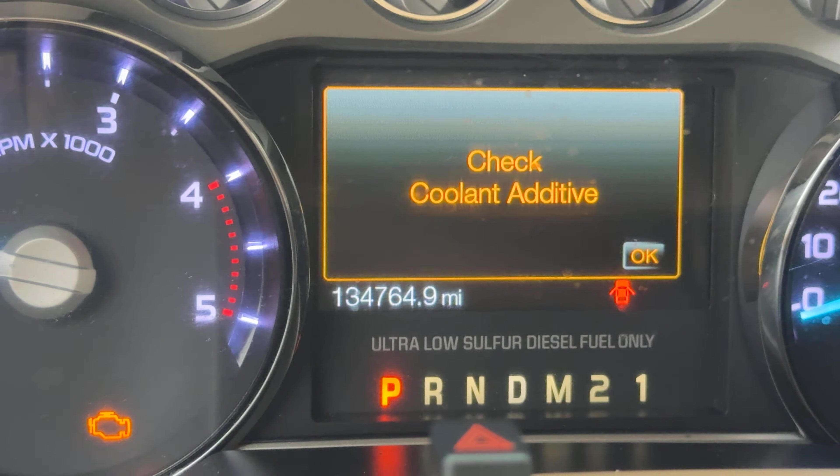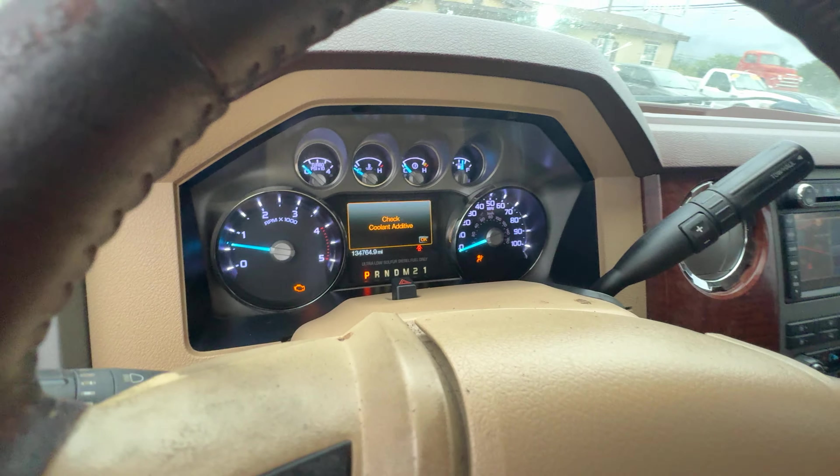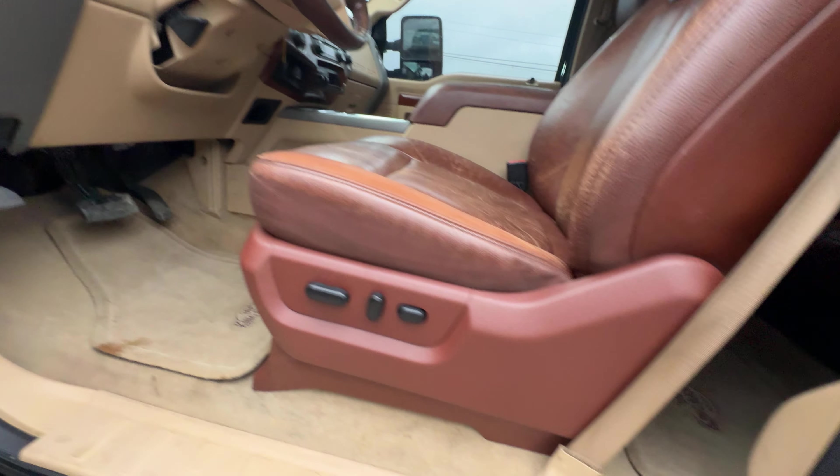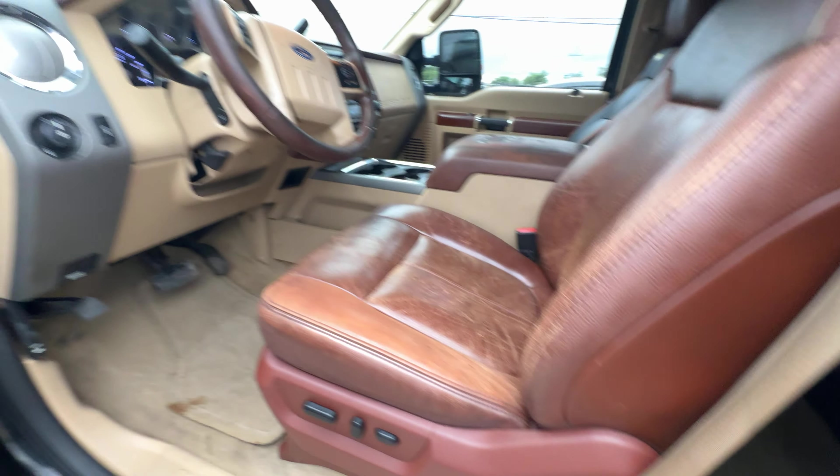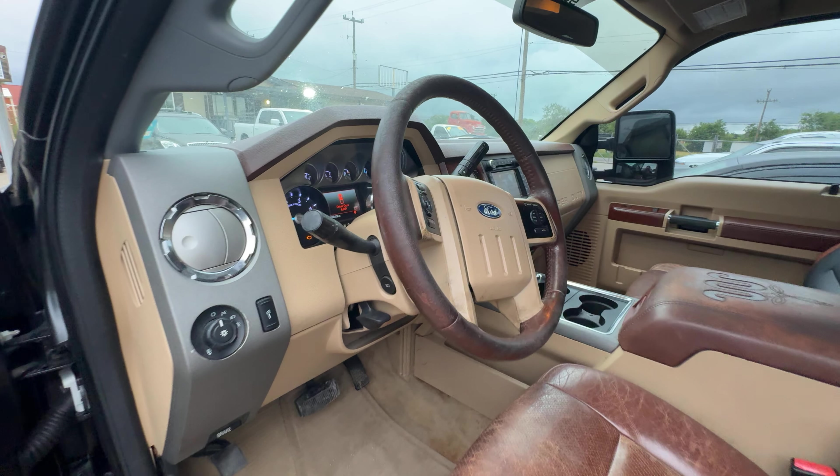On your mileage: 134,764. Get you guys the bed number. Available for auction at alanwalkseries.com.